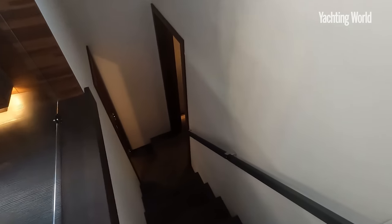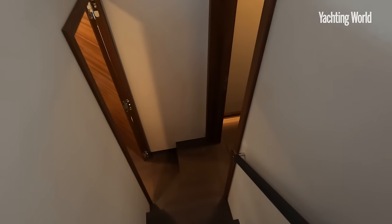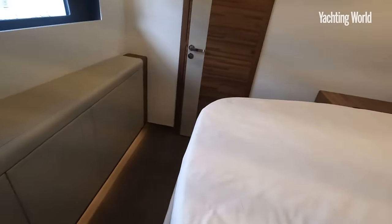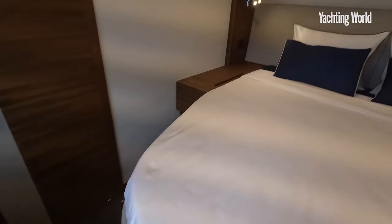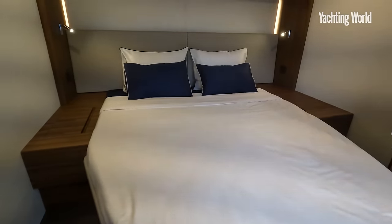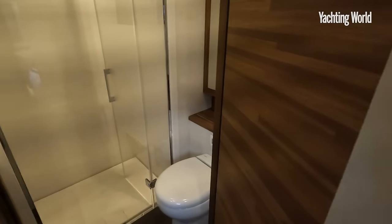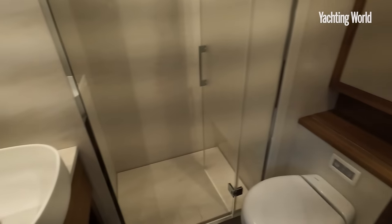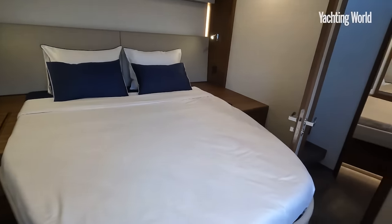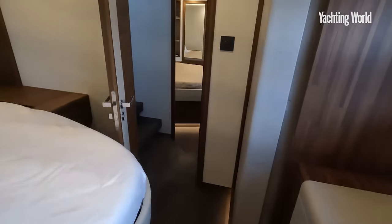I haven't been down the port side yet — I imagine it will be a mirror of the starboard side layout. Yes, two more double cabins in here. So that's four double guest cabins plus, in this layout, the VIP cabin which we'll go and look at, and the crew quarters — which I think is a prime feature of this boat.